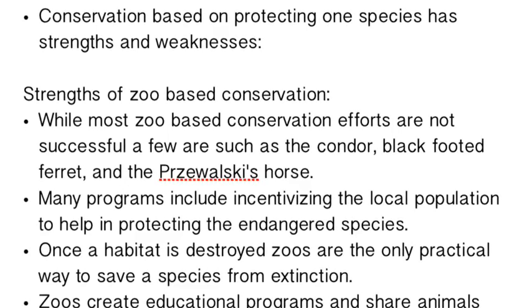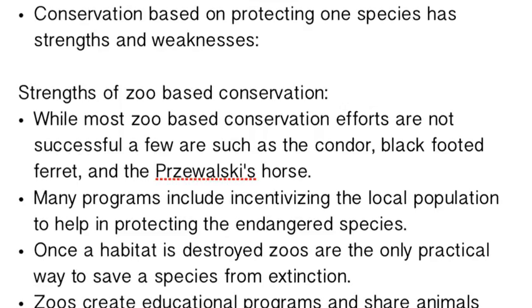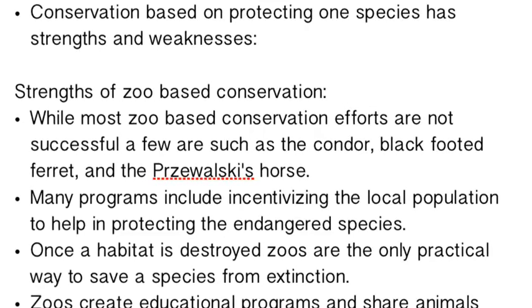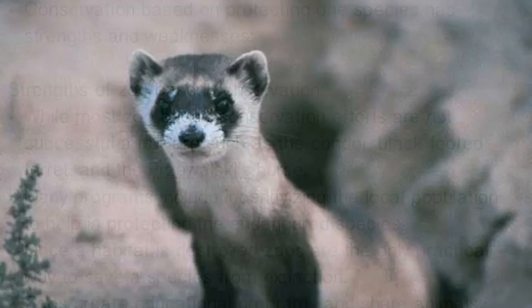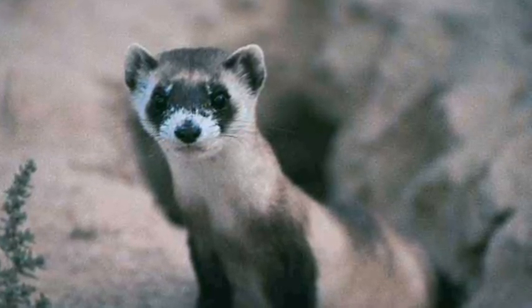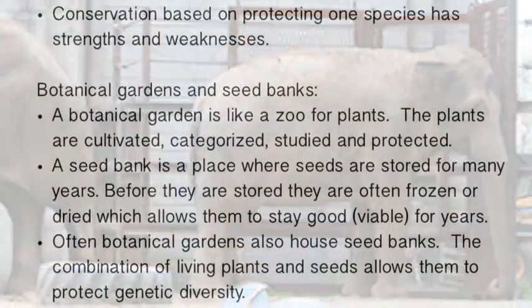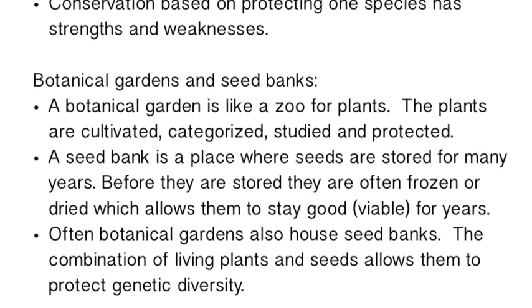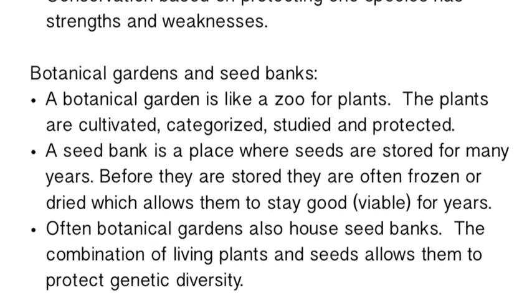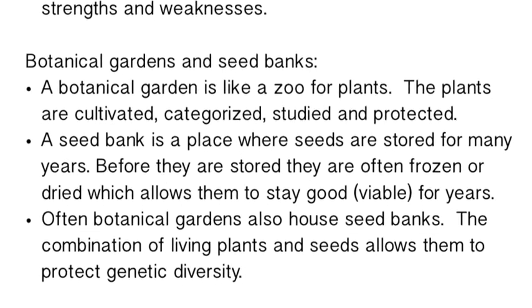Despite being expensive and not incredibly efficient, zoos have had success stories. The California condor and the black-footed ferret — which was considered extinct but was reintroduced and is now doing well again — are notable examples. Locally, Dickerson Park Zoo's Asian elephant program is nationally recognized; they were the first in the world to artificially inseminate an Asian elephant. So many zoos are doing their part.